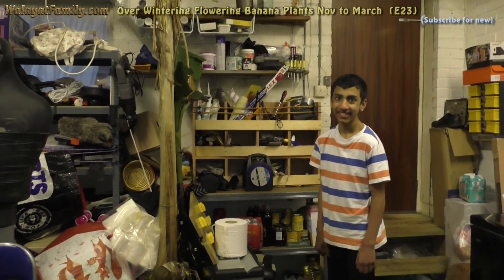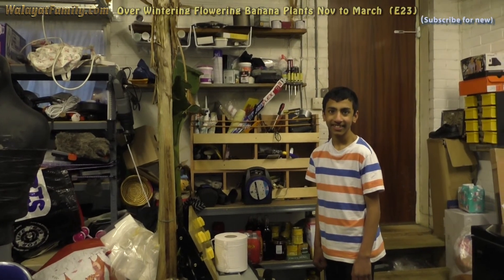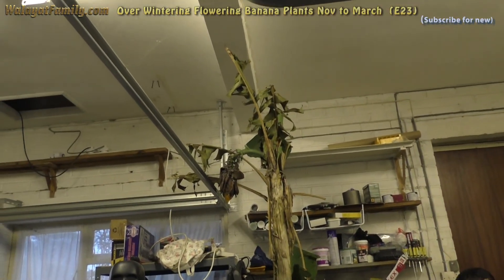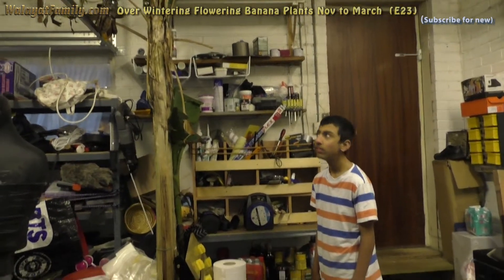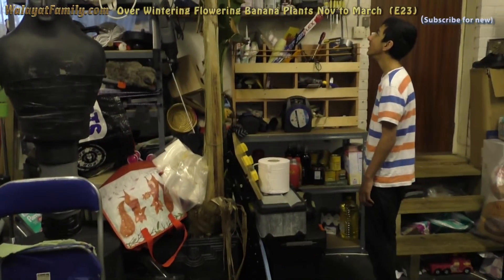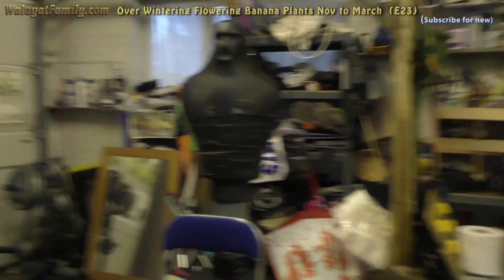We don't know about the one in the shed because the flower's dead, and it might not grow any new leaves because they stop blooming after they've flowered - they're supposed to die after flowering. We'll see what happens with that one. At least we got one alive. Now we've got to work out how to get it out.